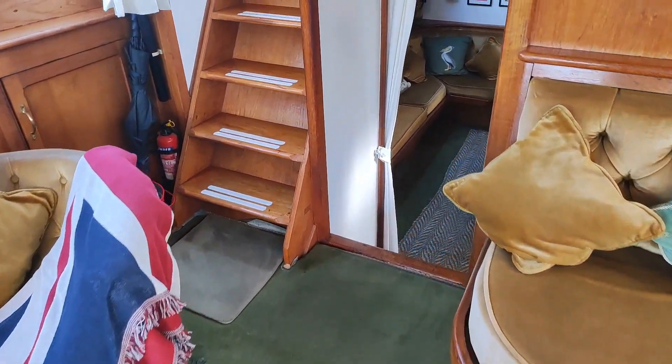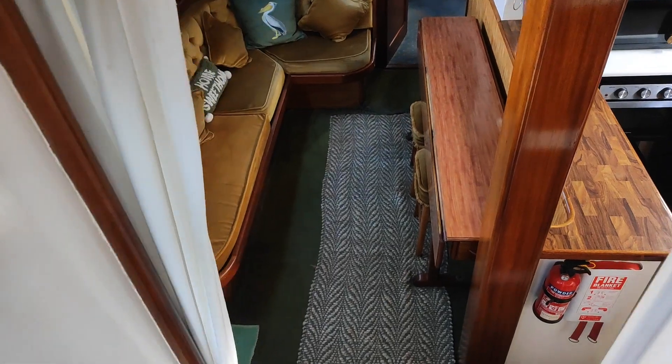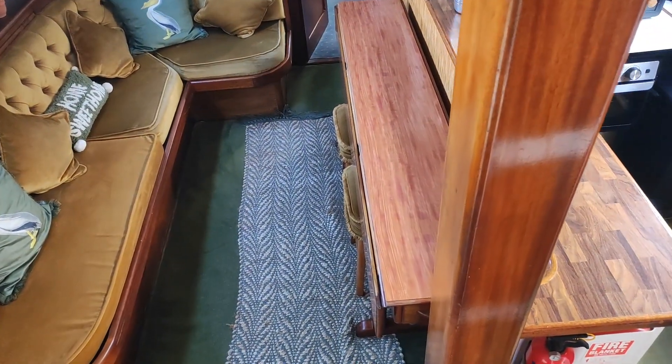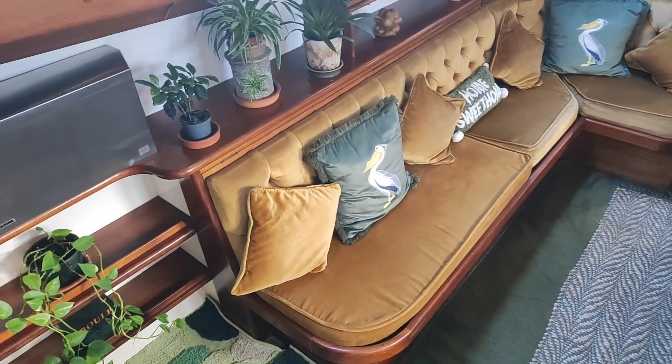In the main saloon, there is a lot of storage on either side, and walking back, we walk into basically the dining area and galley.